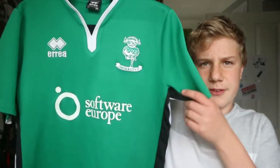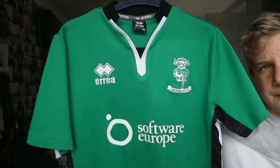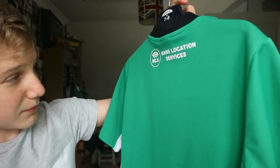Next up we have the away shirt from the 2016-17 season — the season Danny Cowley got us promoted from the National League. It's Lincoln green, and we've been longing for a Lincoln green kit. We still haven't got one yet really.